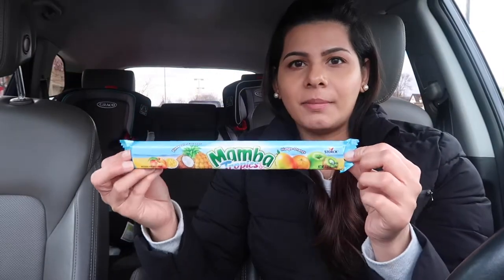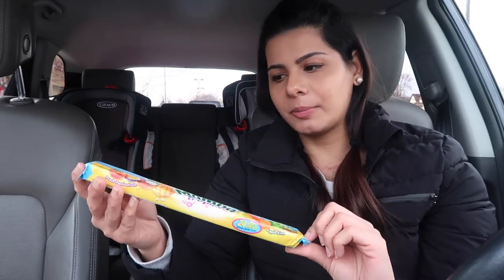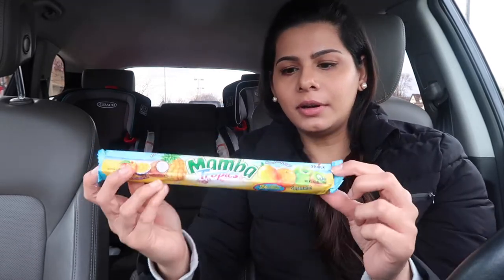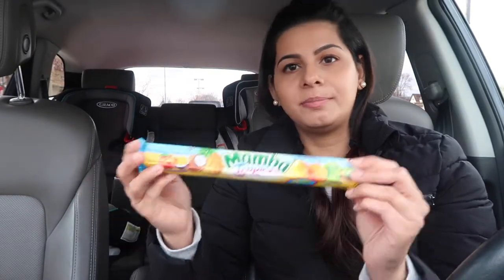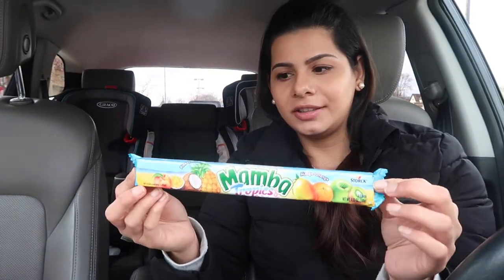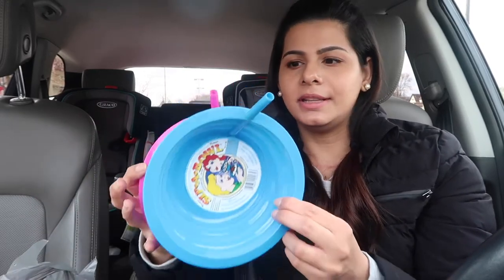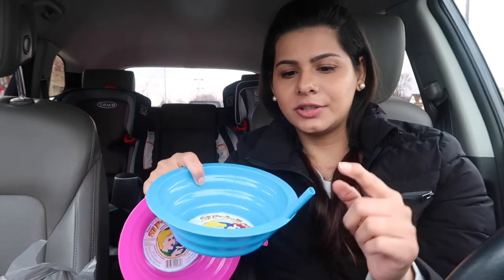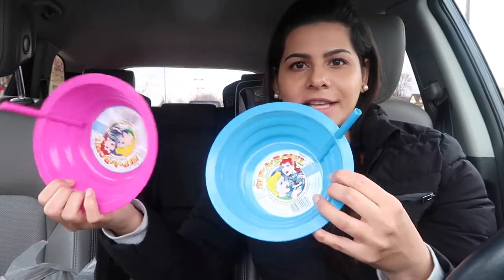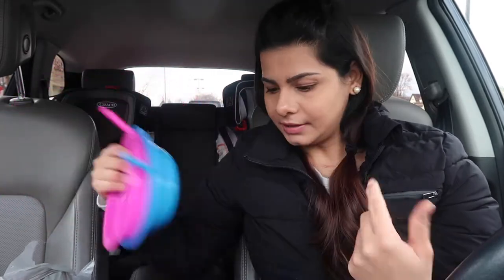I got two soap savers for my soaps. I love Mamba candy — they didn't have the regular ones but they have a tropical pineapple and coconut flavor, a mango and orange, and a peach and passion fruit. I'm excited to try those. The last two things are these cereal bowls for the kids — one for Mustafa and one for Amna. They're great because the kids can drink the milk right from the bowl. That's all from Dollar Tree.